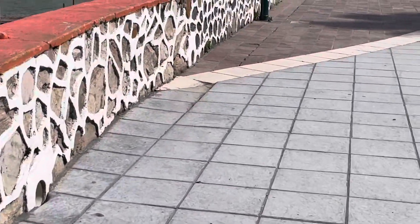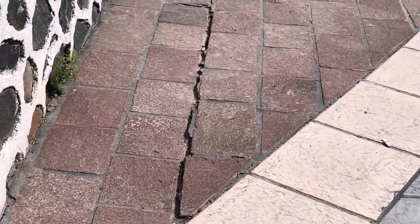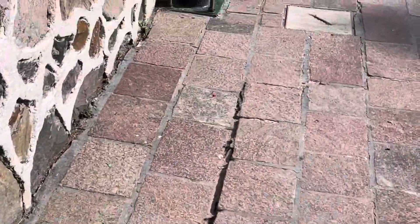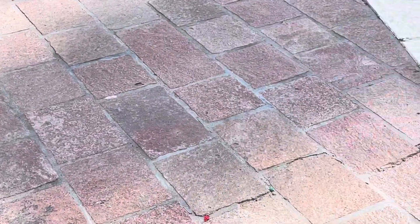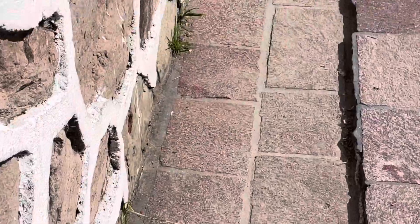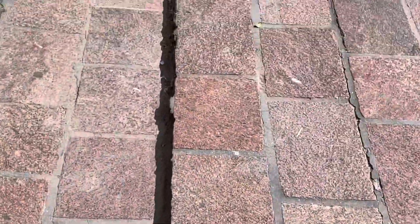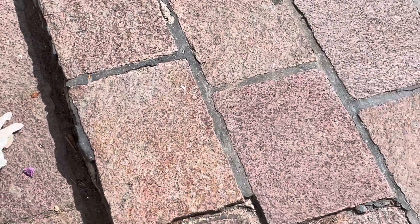Starting right up here where this white semi-circle part is — you can see it starts to dip right here, and there's a crack all the way along here. This section seems to have been redone, and there's a crack going across right there, and another crack right here. This area has dropped down, and going out over the edge, this wall is actually leaning a little bit. There's that crack again — it's dropped down at least two inches.